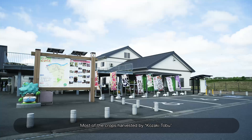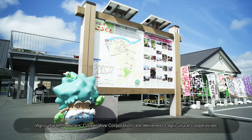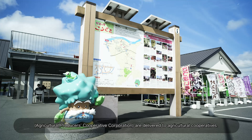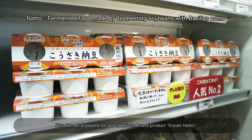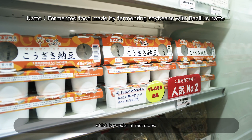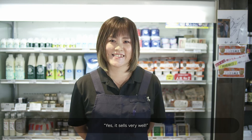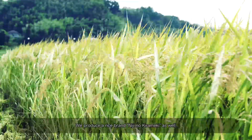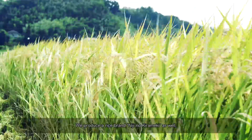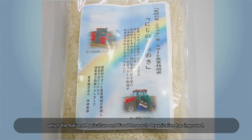Most of the crops harvested by Kozaki Tobu Agricultural Producers Cooperative Corporation are delivered to agricultural cooperatives. Additionally, soybeans are sold for a local private brand product, Kozaki Natto, which is popular at rest stops. The farm also produces a rice brand called Nijino Kirameiki, developed by the National Agriculture and Food Research Organization. This brand, called Smart Farming Rice, sells well thanks to its good taste.